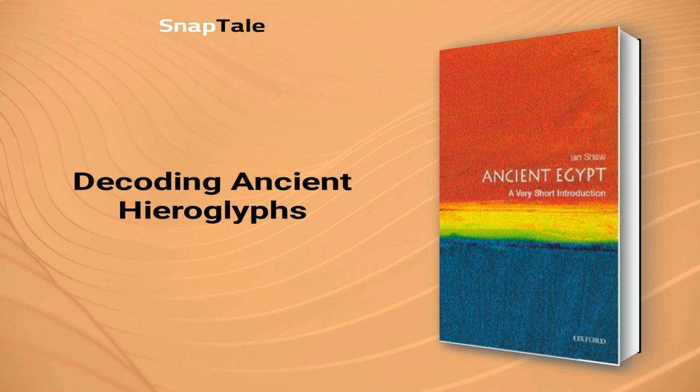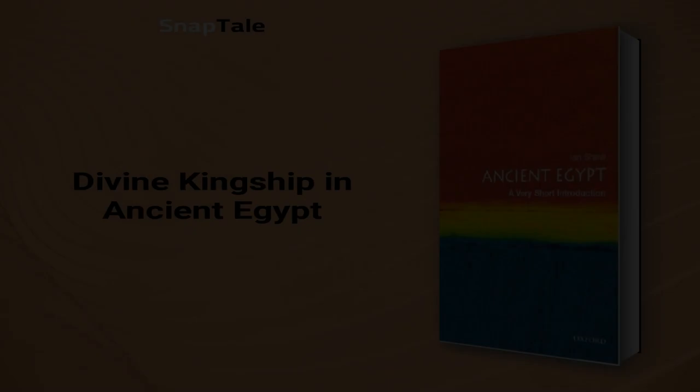Many tomb inscriptions avoided using the symbol for movement or even removed legs from bird images, aiming to hinder any malevolent forces from entering the tomb. Hieroglyphs provide valuable insights into Egyptian culture, but they only reveal part of the story. Since ritualistic writing typically represents an elite perspective, additional sources are crucial for understanding the experiences of ordinary Egyptians during the Pharaonic era. As we continue to uncover the layers of their captivating civilization, we strengthen our connection to a world that feels both distant and fascinatingly familiar.